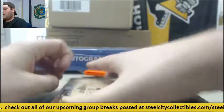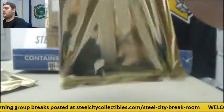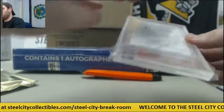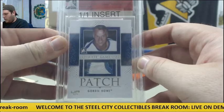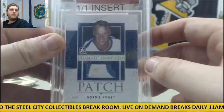Two super premium buyback cards in here. Let's see what we got. Always like breaking this product, always fun. Starting off, 101 insert patch — Gordie Howe. In The Game 101 patch, ultimate game-used Gordie Howe. Beautiful patch right there.